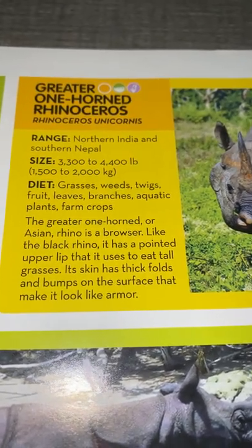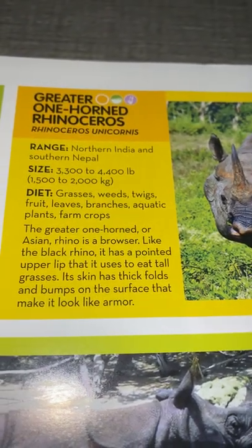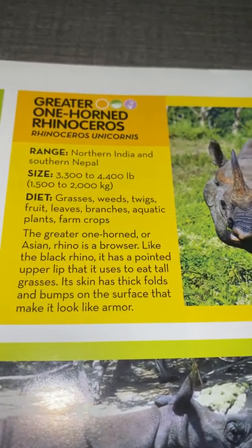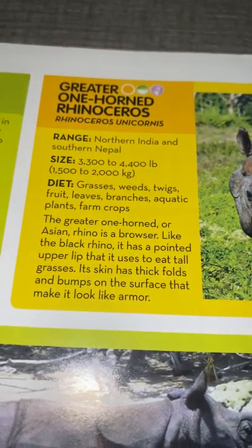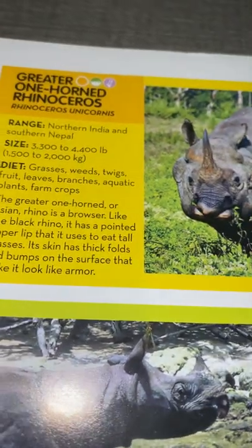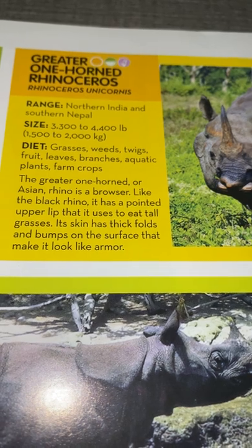Greater one-horned rhinoceros: they live in northern India and southern Nepal. They weigh 3,300 to 4,400 pounds or 1,500 to 2,000 kilograms and eat grasses, weeds, twigs, fruit, leaves, branches, aquatic plants, and farm crops. The greater one-horned or Asian rhino is a browser like the black rhino — it has a pointed upper lip that it uses to eat tall grass. Its skin has thick folds and bumps on the surface that make it look like armor.